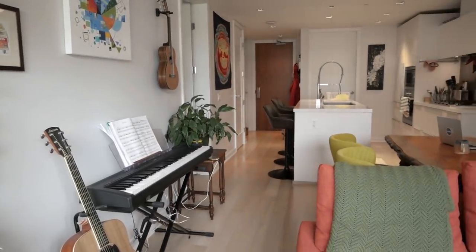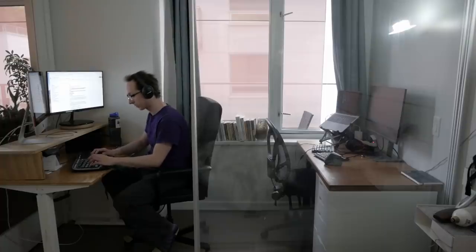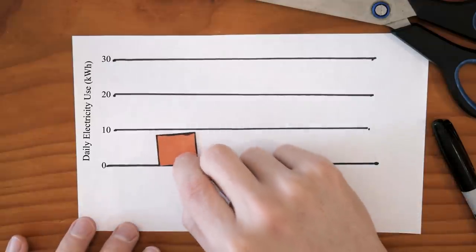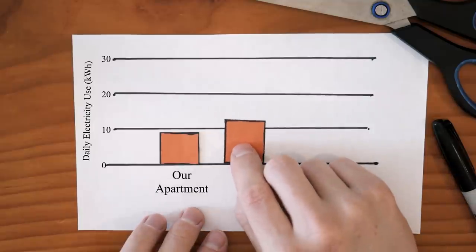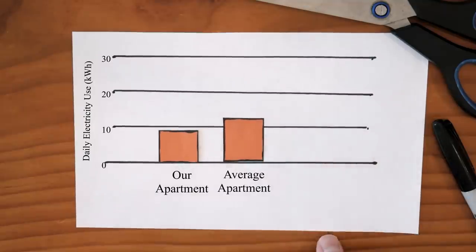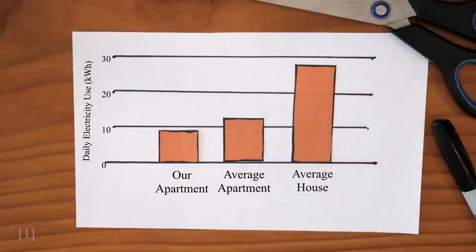My partner and I live in a small apartment, and even before COVID times, we've always worked from home. On a typical day between the lights, the dishwasher, our computers, and so on, the two of us use nine and a half kilowatt hours of electricity. That's a bit less than a typical North American apartment, and it's three times less electricity usage than in a typical standalone home.